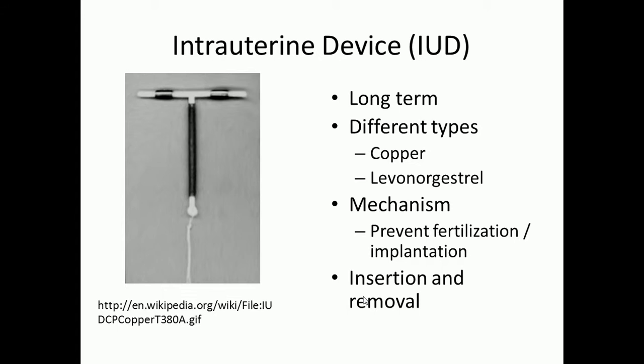Next we're going to go over IUDs, also known as intrauterine devices. These are more long-term — while the Depo shot was every three months, an IUD can be placed for up to five years. Once it's in, you don't have to worry about it until that five-year window, at which point you can have it replaced or removed completely. There are different types: a copper-based formula called Paragard, and a hormonal type called Mirena, which contains levonorgestrel. The hormonal Mirena IUD is the more common one.